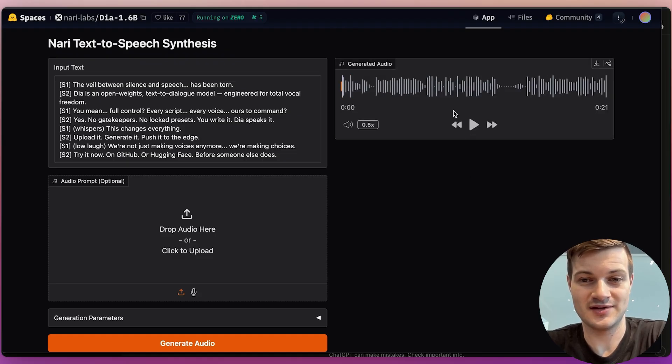The veil between silence and speech has been torn. Daya is an open-weights text-to-dialogue model engineered for total vocal freedom. You mean full control? Every script? Every voice? Ours to command? Yes — no gatekeepers, no locked presets. You write it, Daya speaks it. This changes everything. Upload it. Generate it. Push it to the edge. We're not just making voices anymore — we're making choices. Try it now on GitHub or Hugging Face before someone else does.